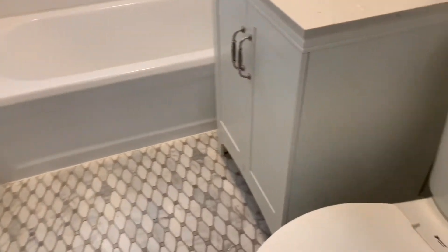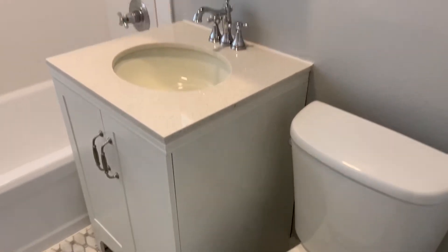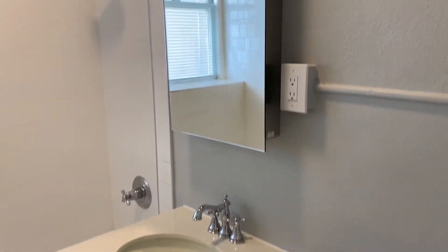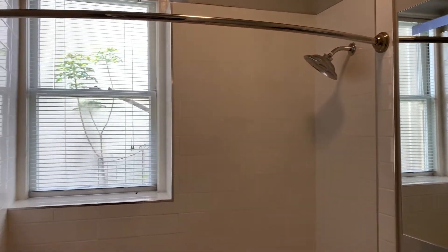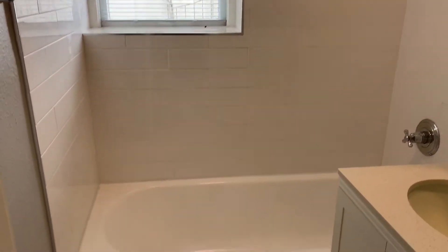The bathroom is completely renovated with newer tile, newer toilet, vanity, medicine cabinet with LED lighting, a nice big shower head, and newer tile surround.